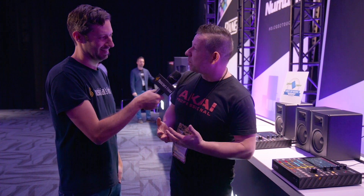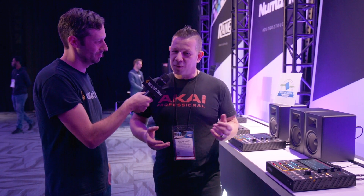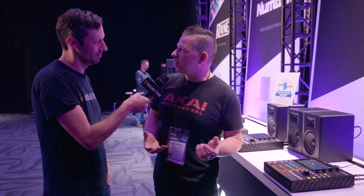Bringing MPC One to the market really brings the family of products together. If you're moving into professional production for the first time, you've now got an affordable piece that gives you all the standalone workflows from MPC Live and MPC X, or you can move up to the real pro piece.